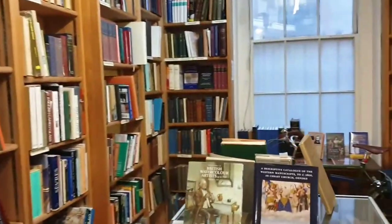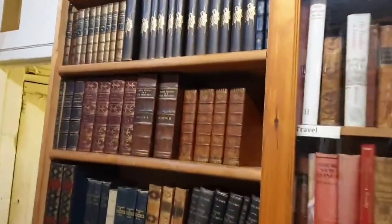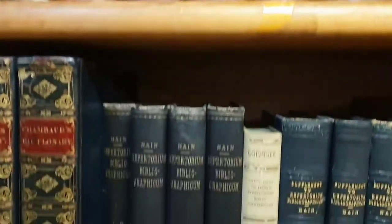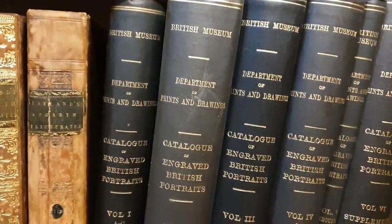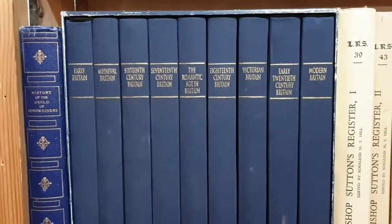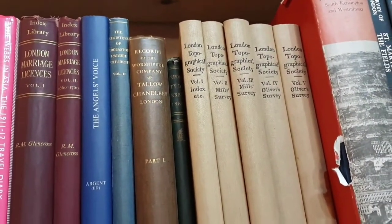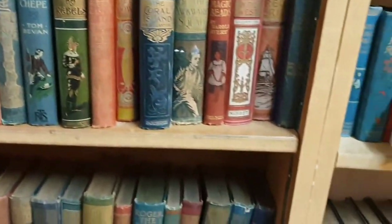This second hand bookshop is on Charing Cross Road, just off Leicester Square. The good thing about Charing Cross Road is there's loads of these types of second hand bookshops and you never know what you're going to find. Make sure you allow lots of time because you never know what you will find. And there's lots of great historical reference books here as well.